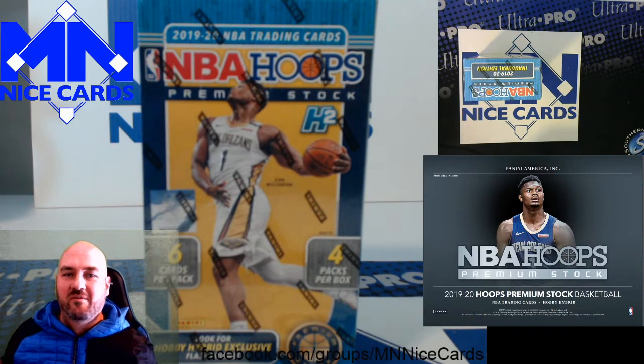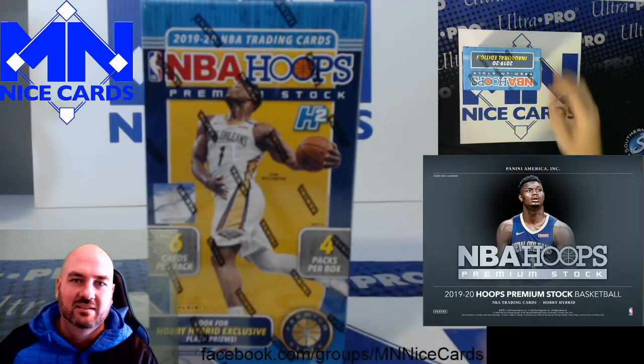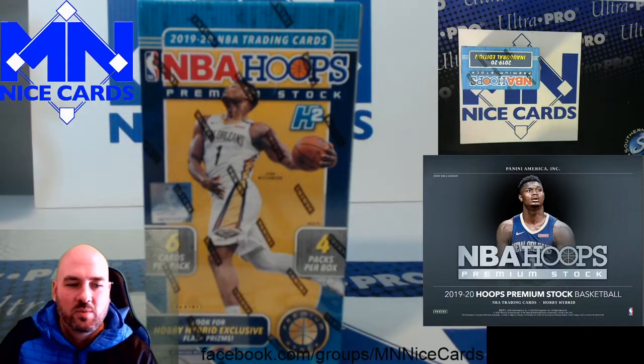Hello and welcome back to another video. Today we have a brand new release — NBA Hoops Premium Stock. This is a hybrid box, just came out today and we're going to open it for you live.